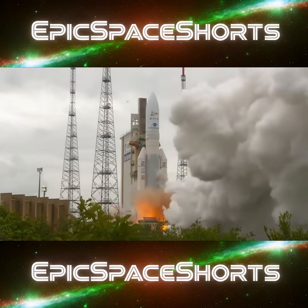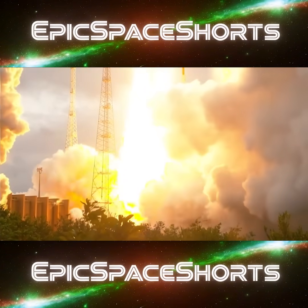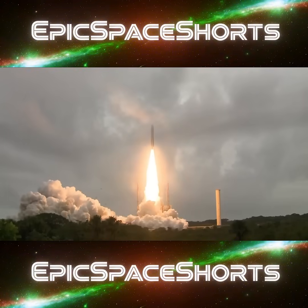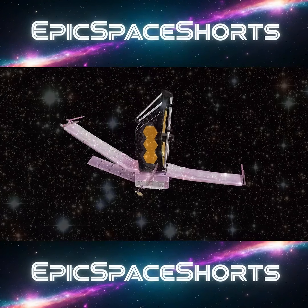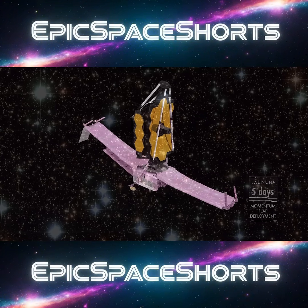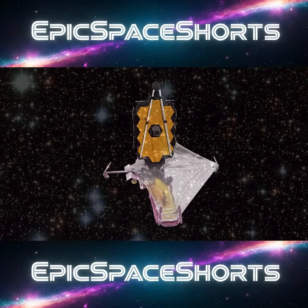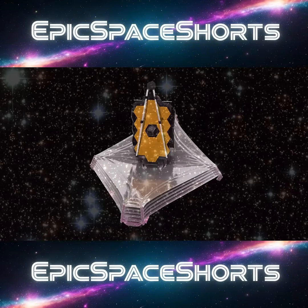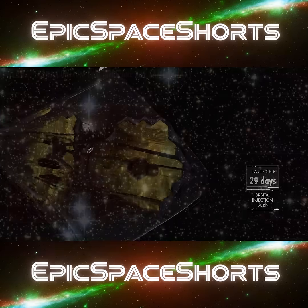Finally, on Christmas Day 2021, the James Webb Space Telescope launched from French Guiana. But the launch was only the beginning. The real terror was the deployment — a robotic, unserviceable assembly in deep space. Over 29 days, the team held its breath as the sunshield unfurled and the mirrors clicked into place. And miraculously, it all worked perfectly.